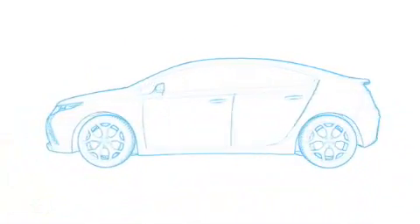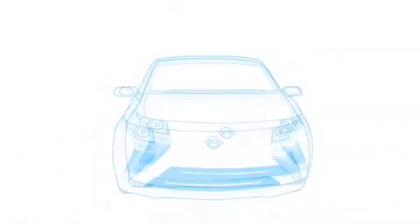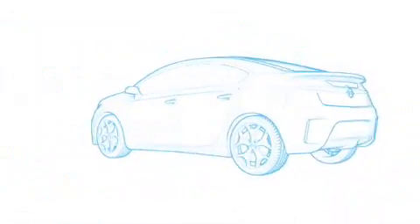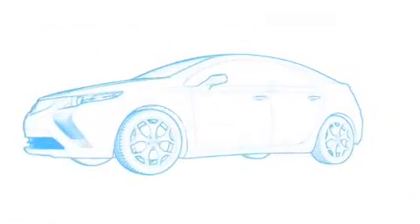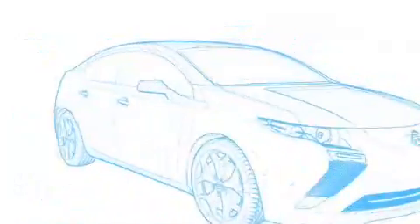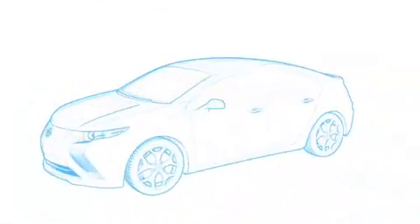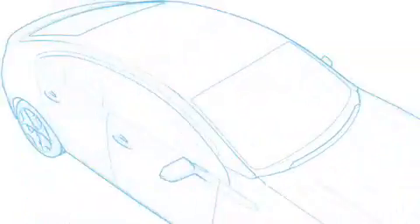It features dramatic boomerang-like headlights that integrate with the lower fog lights. It has an aggressive low stance, seen most prominently in the front and tail. A new bold Opel logo emblazons the front grille. A chrome bar runs across the back, and a lot of time and effort went into making the Ampera highly aerodynamic.